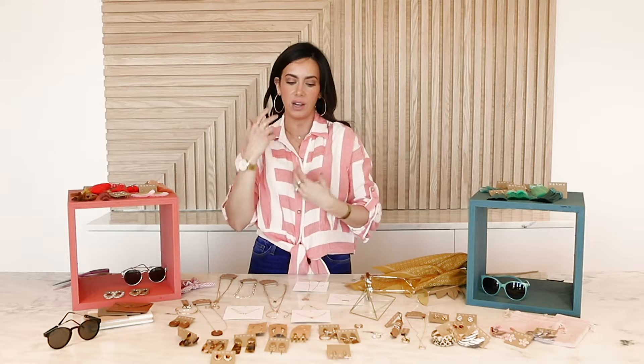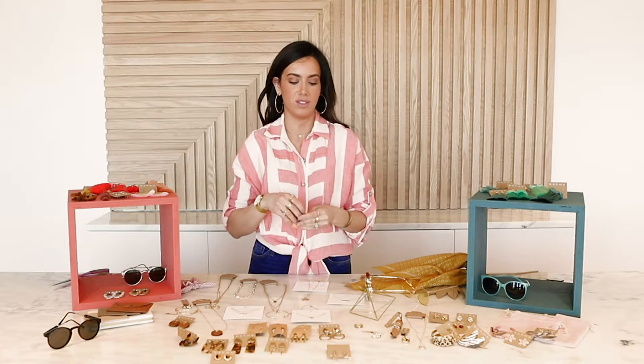What about putting a necklace with the earring? You can absolutely do that. There's no rule like, oh, if you wear a necklace you can't wear an earring — that's just bogus. I like to wear a necklace and an earring together.